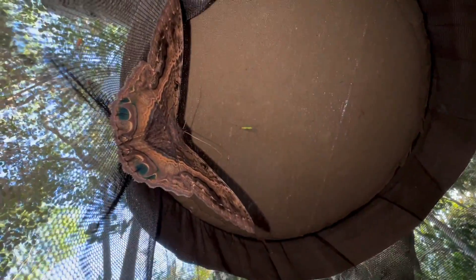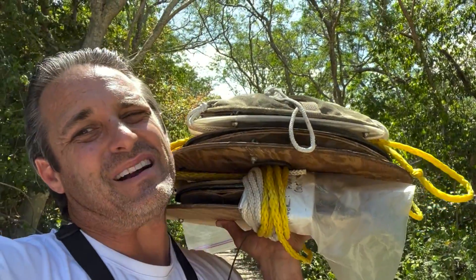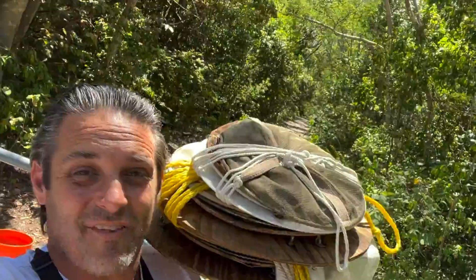Hey everybody, welcome to Keys Moths. This is David Fine and I am going to set out some bait traps — it's a little buggy here. We are going to see what type of moths we can find in bait traps in the Florida Keys. Let's go see what we can find here.